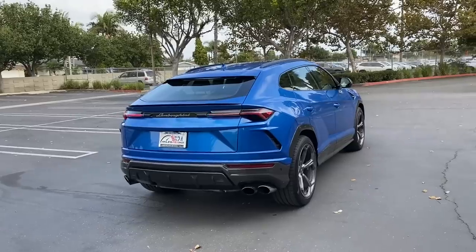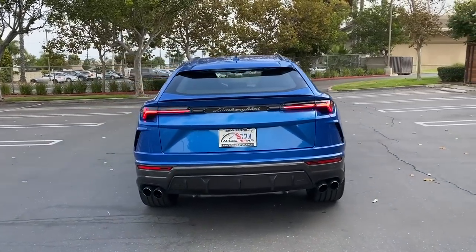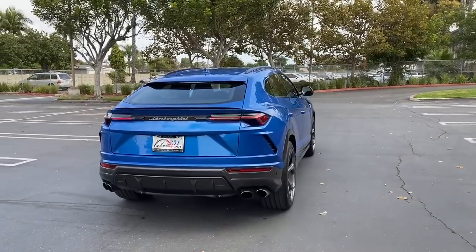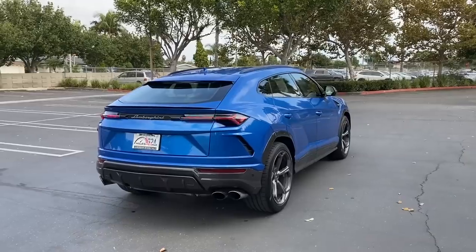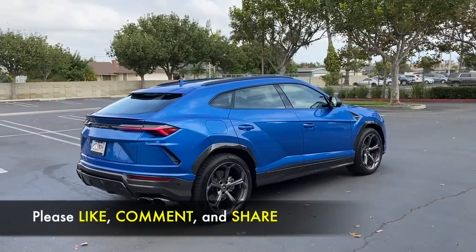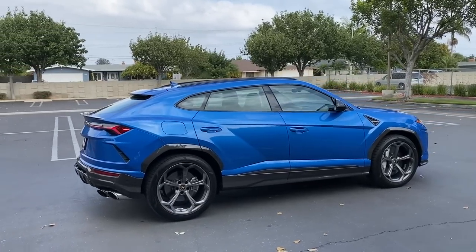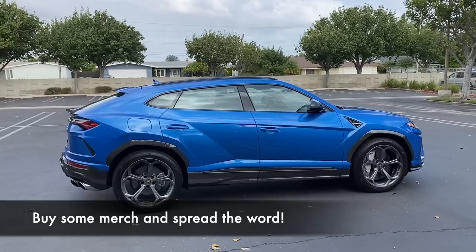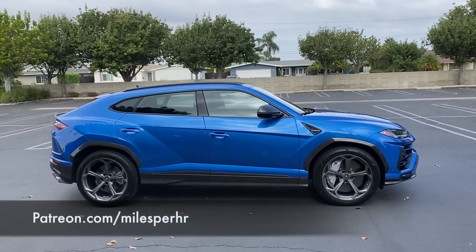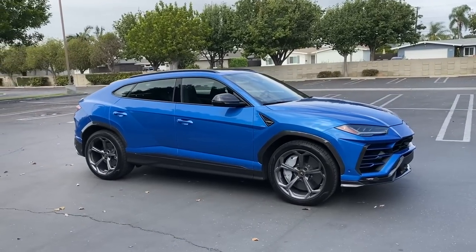You don't want to miss out on any of that, so hit subscribe and tap the bell to get notified. Also, if you like the content and want to support us, you can do so as easily as liking, commenting, and sharing this video. Or you could get some Miles Per Hour merchandise like a t-shirt or sticker, or become a patron on our Patreon account — different perks, all just supporting the channel.